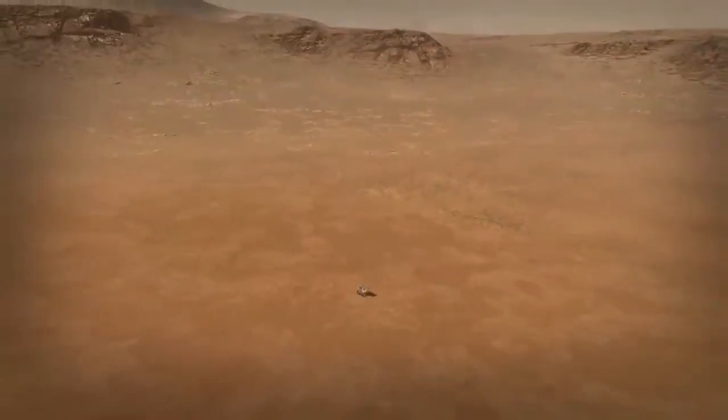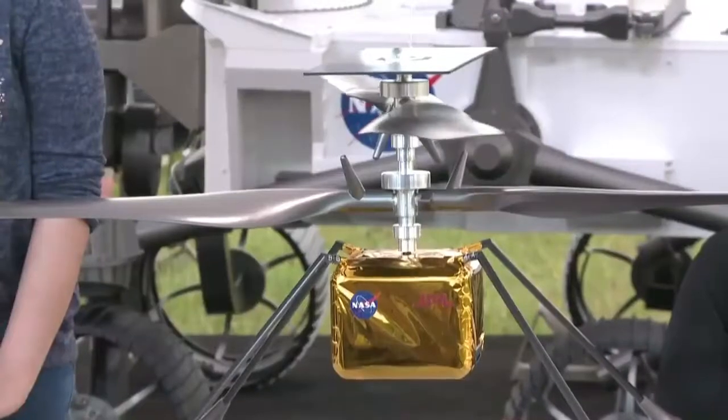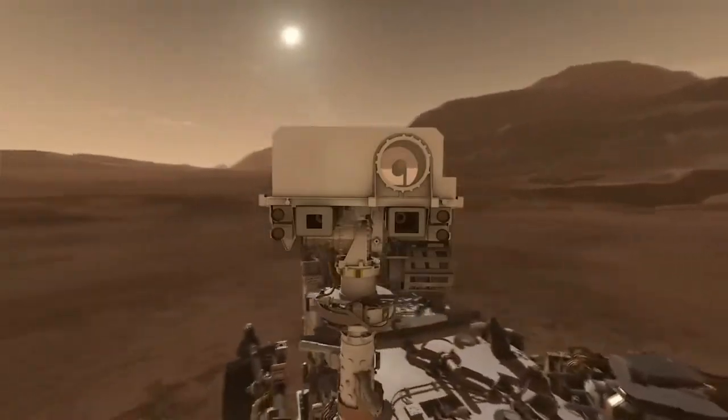The first is to scour Mars' landscape for clues that might hopefully shed light on whether or not life existed there before the planet became uninhabitable. Its second aim is to prepare the ground, so to speak, for future manned missions. Percy's third aim is so cool we won't tell you what it is until later in the video. Let's look at all three aims in turn.